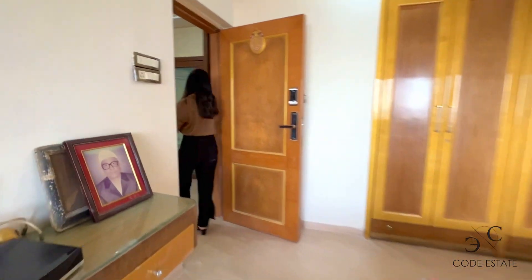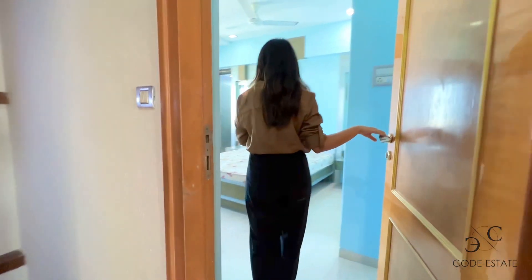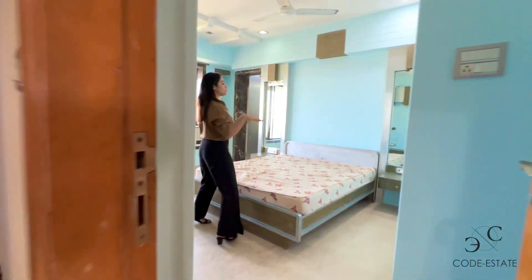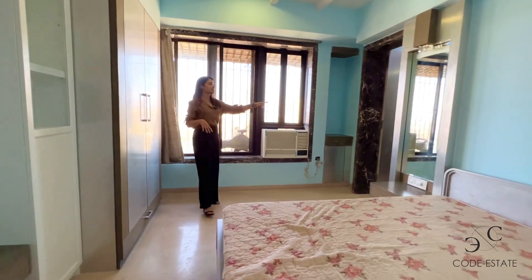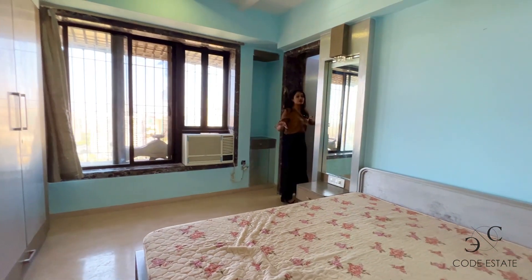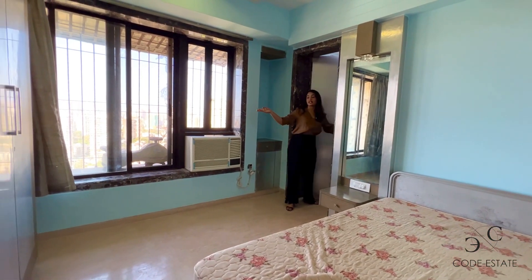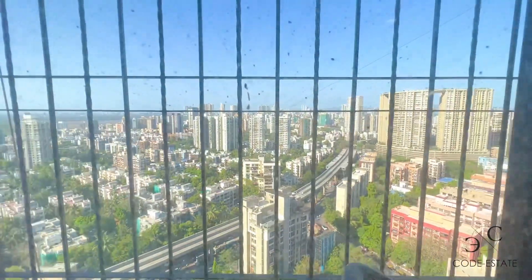This is your fourth bedroom — also a master bedroom, a replica of the bedroom we saw below, so the layout remains the same. The attached bath and toilet is on this side. From this bedroom you get the city view on the northeast side, so you get to enjoy the best of both worlds — city view as well as sea view from this apartment.